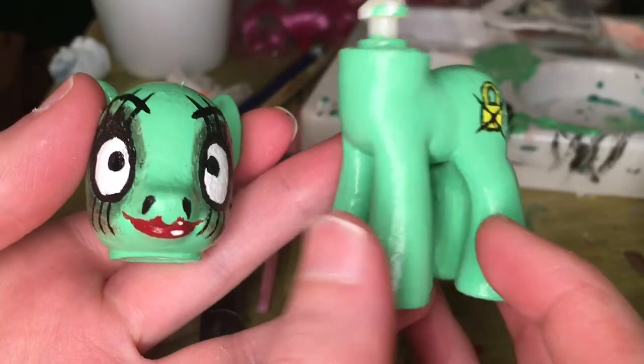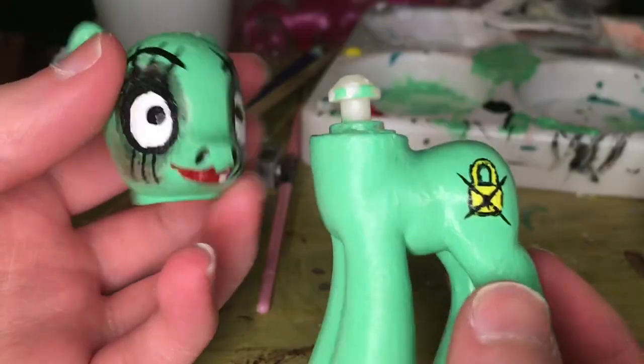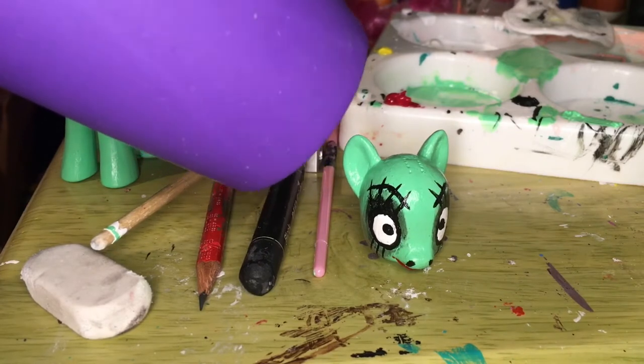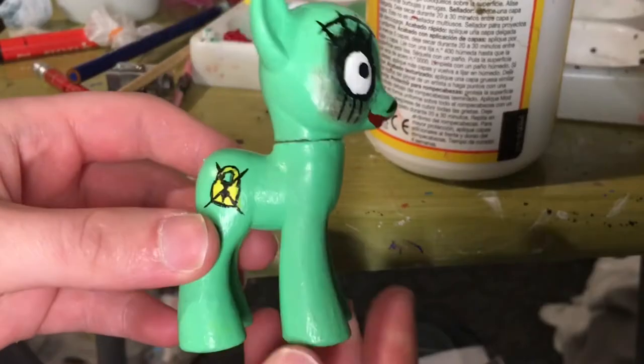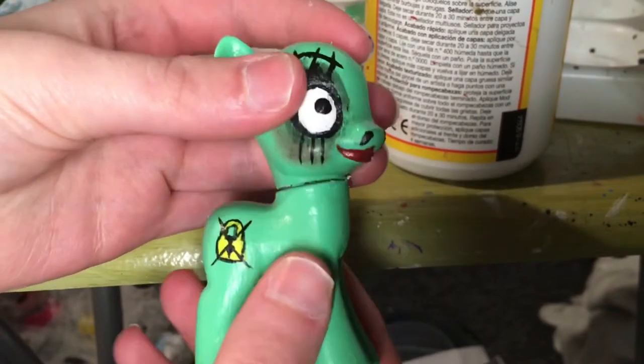Now that everything is completely dry, it's time to attach the head back onto the body. I'm using the hairdryer to soften up the head a bit so I can gently push it onto the neck plug. Voila — the head is now on the body, and it's still movable, which is great.